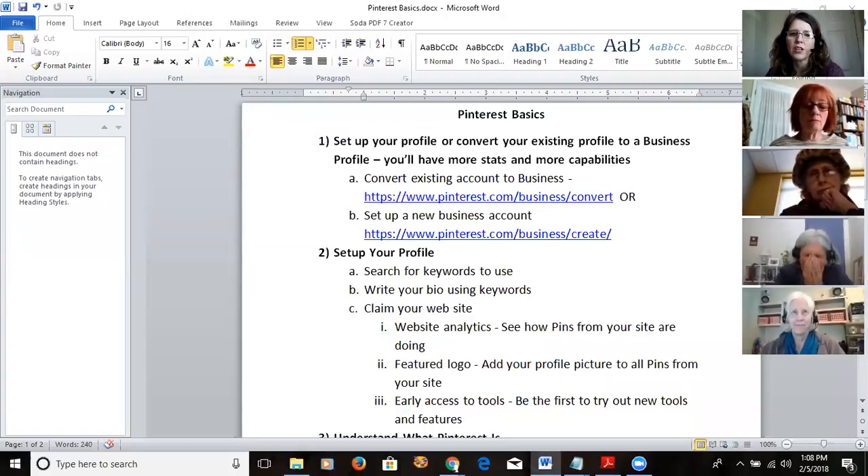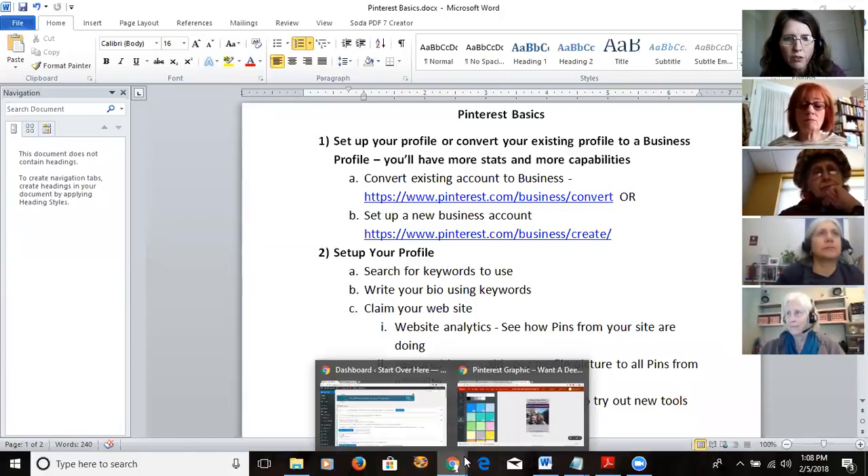If boards are totally unrelated to your business — say you've got a board of clothes you like that doesn't relate to anything you're doing — you can turn it to Secret. Let me show you how to do that. You hit the little pencil icon to edit the board.